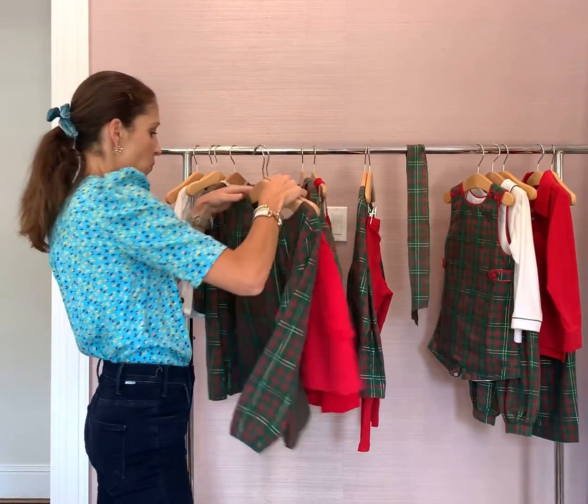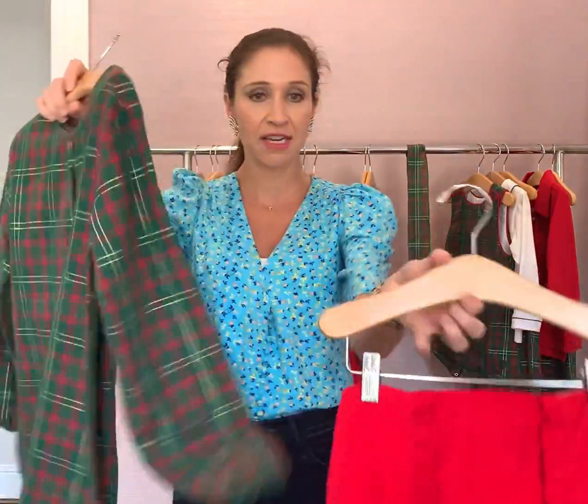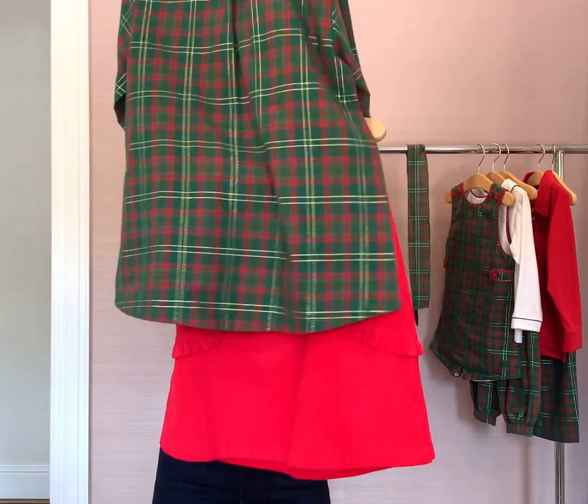And then the Louise top for the bigger girls. Notice the banded on the sleeves, and it pairs nicely with the red cord skirt.